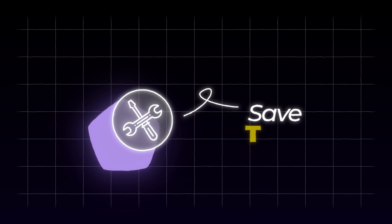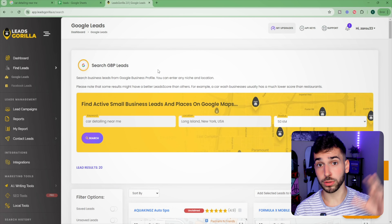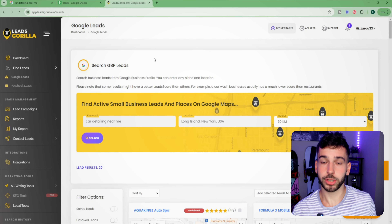There's literally an endless supply of these businesses on Google. But you're probably thinking you don't want to sit and go through Google for hours just to find them — and yeah, it can get a little tedious. So before I show you how to build the websites, I want to show you a tool to save time when looking for leads. It's called Leads Gorilla. I do have another video on my channel that goes more in depth on it.